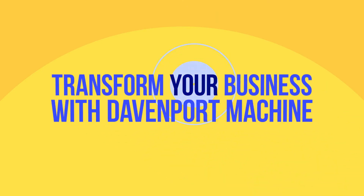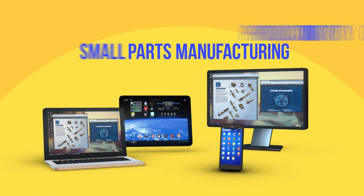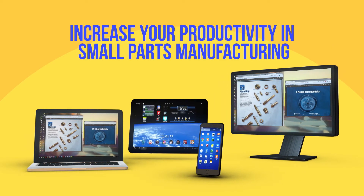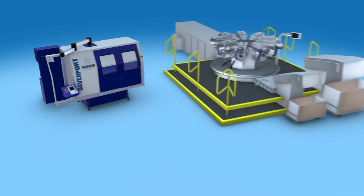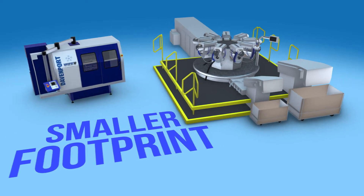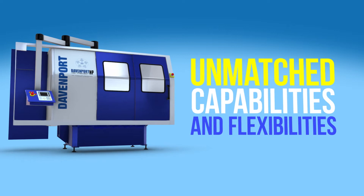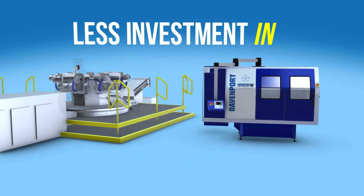Transform your business with Davenport machine. You can grow into new markets by increasing your productivity in small parts manufacturing. There are many Davenport advantages. Our machines have a smaller footprint — it's the most efficient use of your workspace. You'll also get unmatched capabilities and flexibilities, with less investment than other machines.